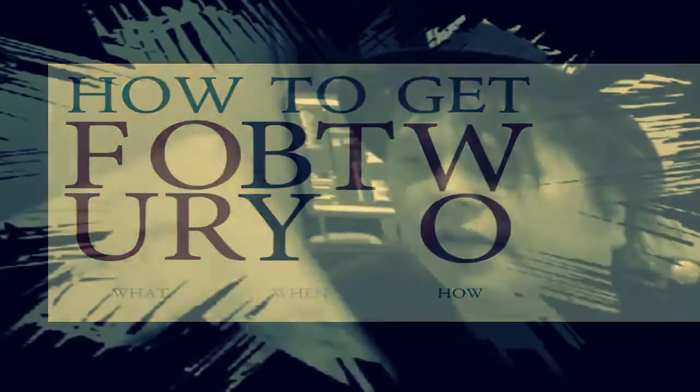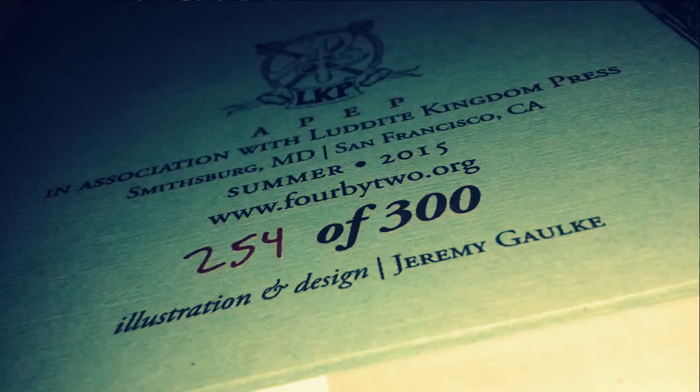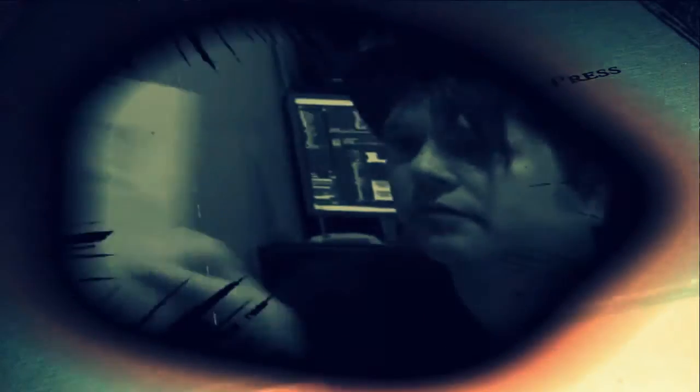We're going to open it up — it's got a nice paper stock. You can feel the printing there. It's got a little note that drops out. It says: 'We got positive feedback, keep it coming. We get good reviews, we get subscriptions, and even some no-strings donations. Thank you all.' They're just trying to cover their costs. It's a small, small print run.